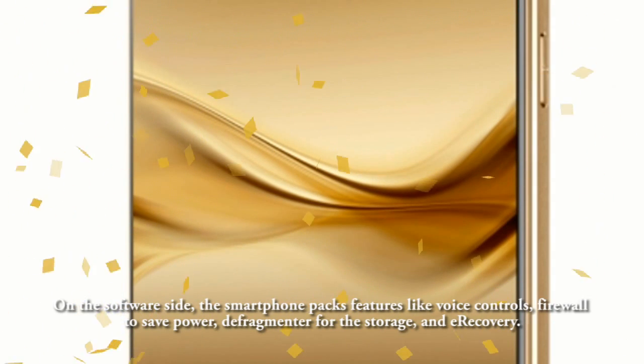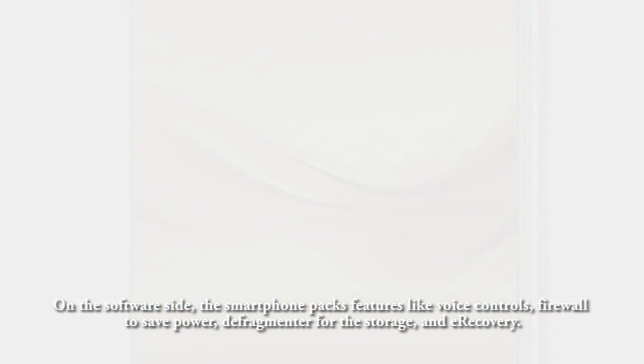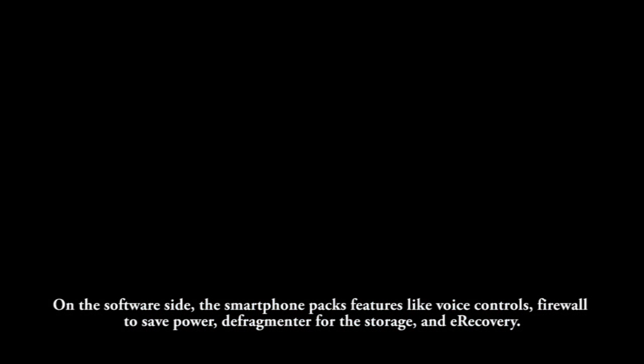On the software side, the smartphone packs features like voice controls, a firewall to save power, a defragmenter for storage, and e-recovery. The company said that details of the international availability of the device will be released at CES in January 2016.